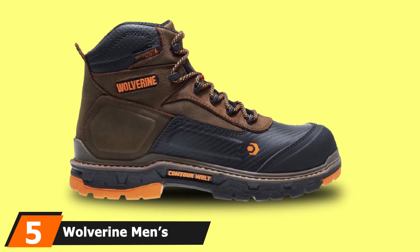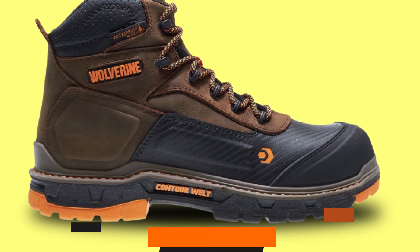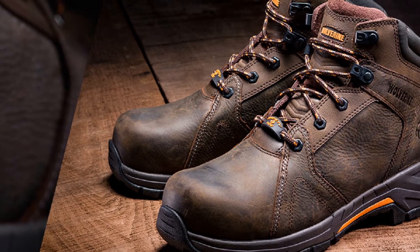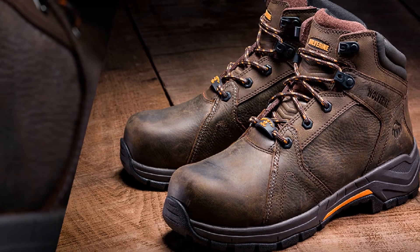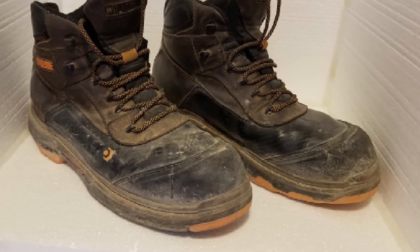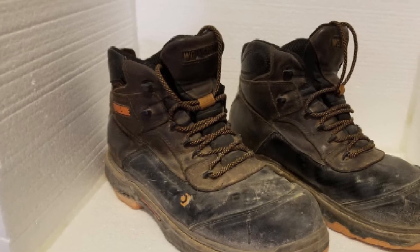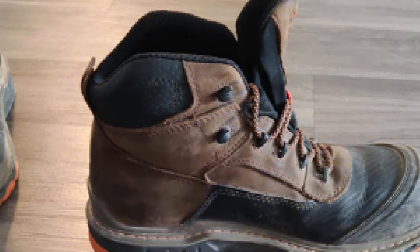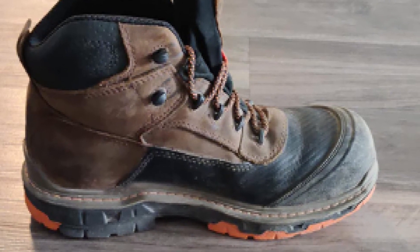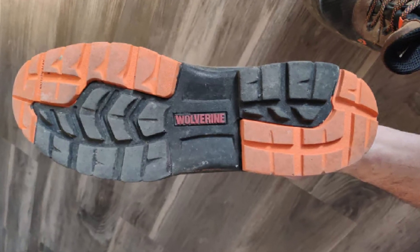The number five position is held by Wolverine Men's Overpass 6-inch composite toe hot weather work boots. To guarantee the feet would remain dry and fresh when working under the blazing summer sun, these Wolverine boots come with a composition of leather and textile that achieves the perfect mixture between ruggedness and breathability to both protect and keep the feet fresh. Moreover, they have slip, water, and abrasion-resistant outsoles that offer awesome traction on any kind of surface. These Wolverine Overpass work boots also come with OrthoLite footbeds that cushion and support the base of the feet, removing direct impacts to the joints and providing all-day comfort.